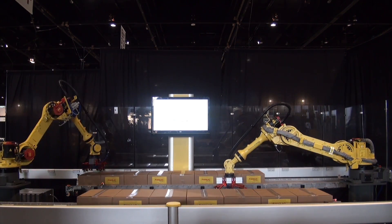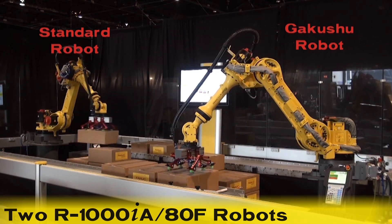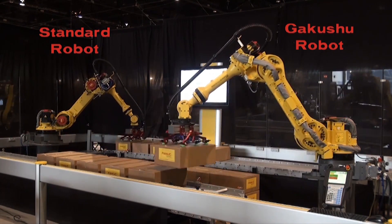This video features two FANUC R1000iA ADF robots in a palletizing operation. The robot in the foreground is equipped with FANUC's learning software feature, while the robot in the background is not.